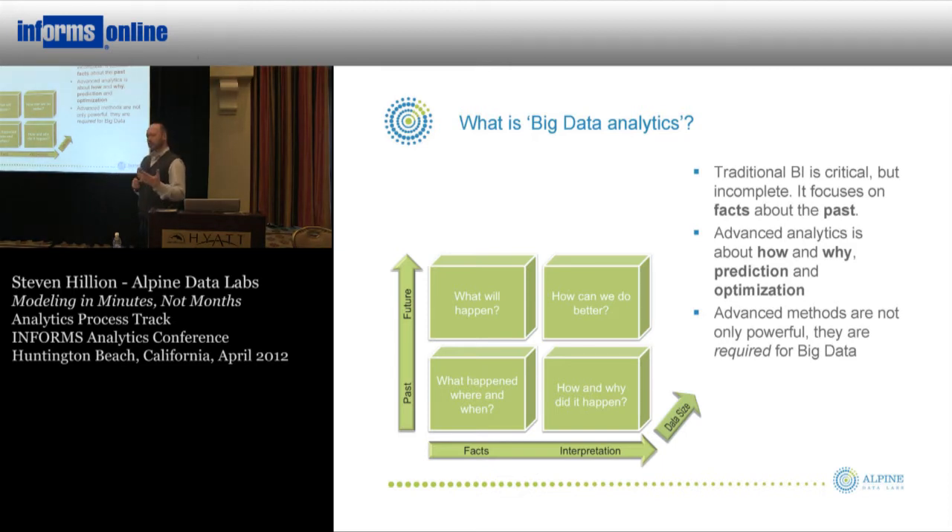I would go a couple of steps further and say that predictive analytics is actually required for big data, because if you treat big data as something that just needs to be aggregated and discovered in a purely descriptive way, you miss out too much. Big data tends to be big in two dimensions: there are many variables and there are lots of rows, and if you don't have good ways of teasing out the long tail of those rows and reducing the number of variables, it's very easy to get lost in the size of that data.